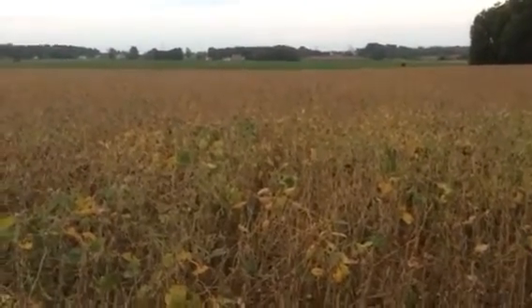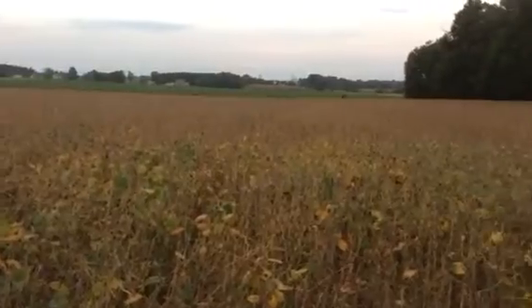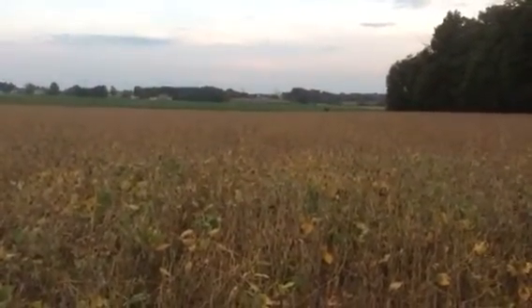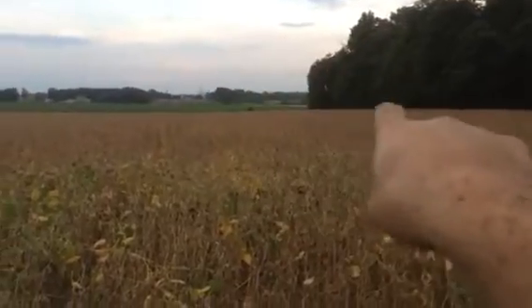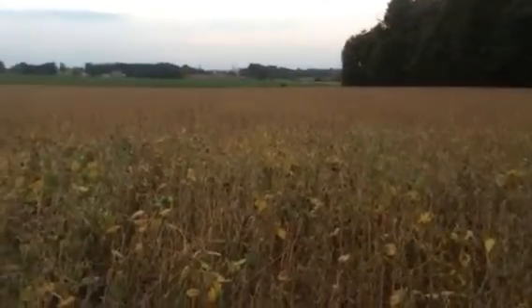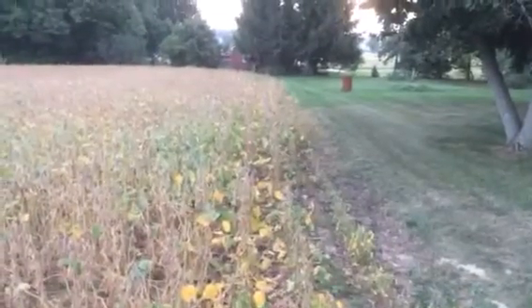All right guys, here's a quick update on the bean situation. This is the same field I did the report in there a while back, except I was down in that corner down there. This is at the upper end of the field here at the headland, one of the headlands.